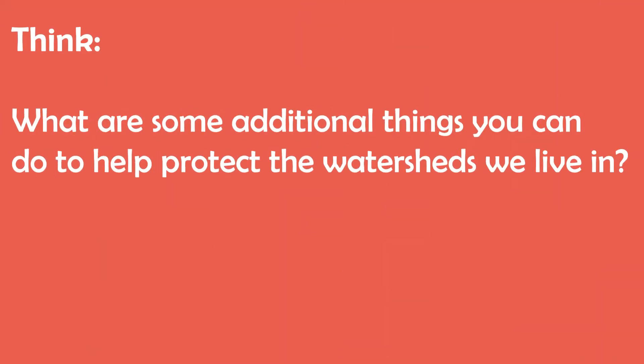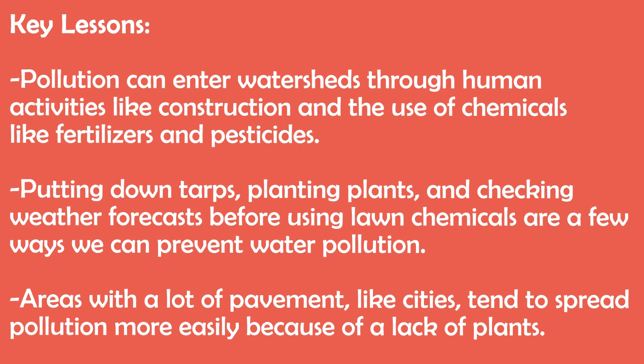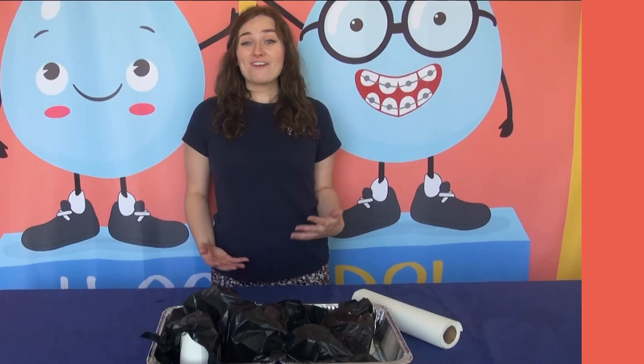What are some things you think you could do to help take care of our watersheds? If you have any questions about today's activity, email us at outreach@pwcsa.org. For more fun activities, visit h2gokids.org.